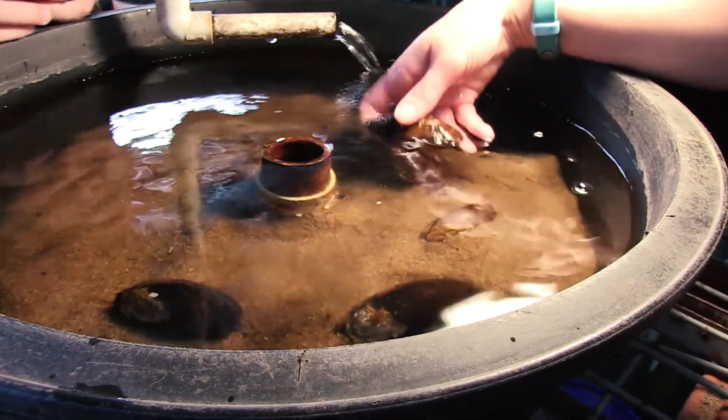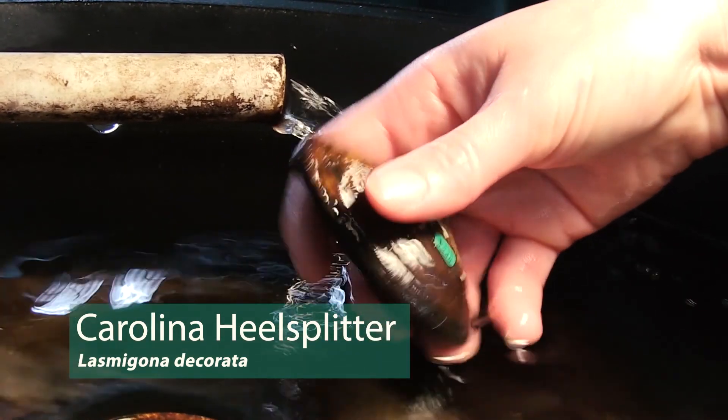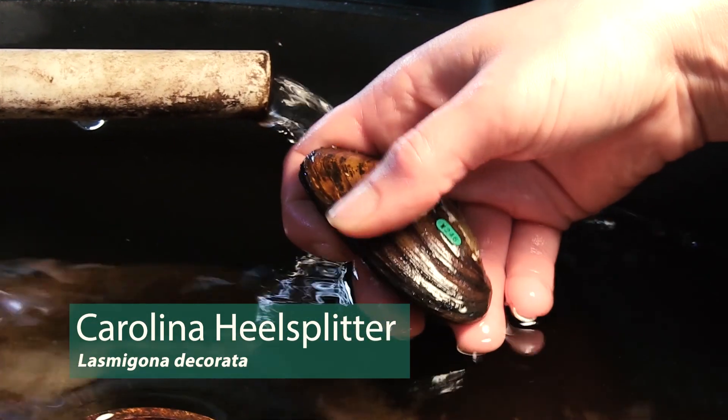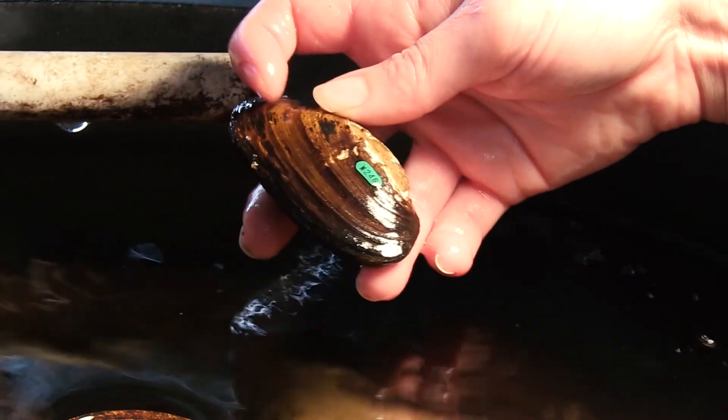This is a wild Carolina hill splitter. The hatchery serves as a refugium for the species, and then we'll propagate the species and try to find places to put individuals back out in the wild.